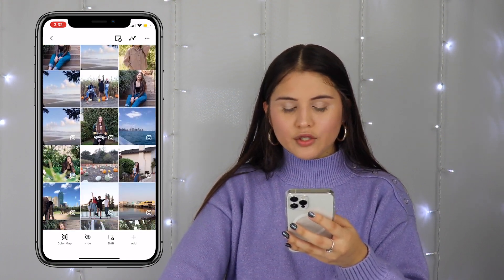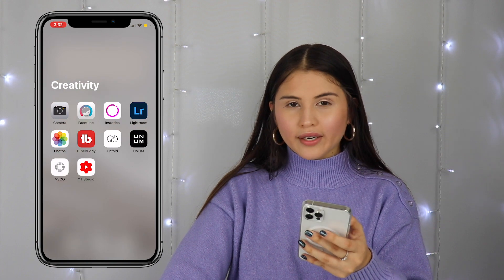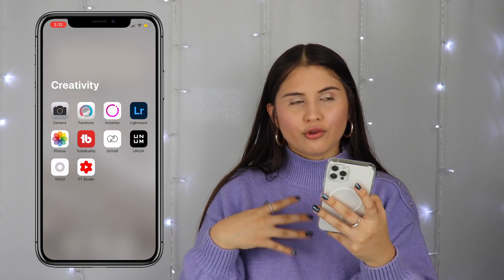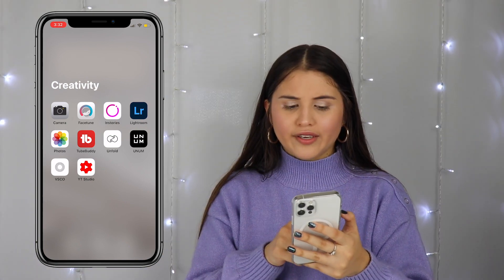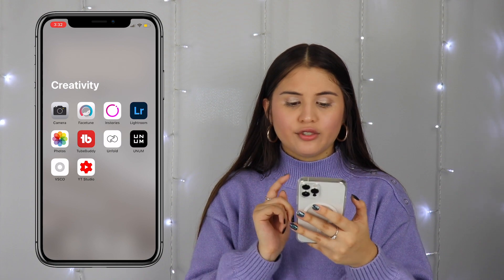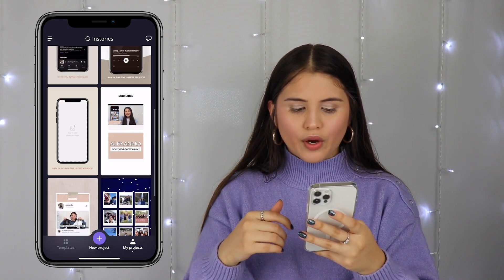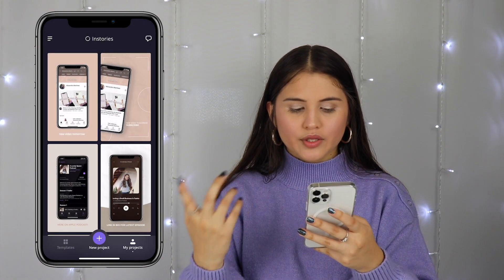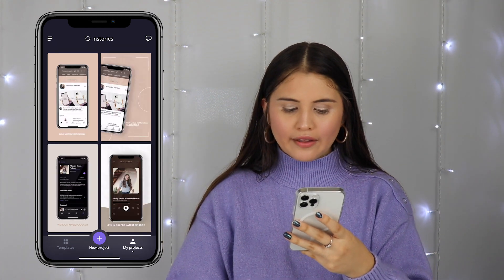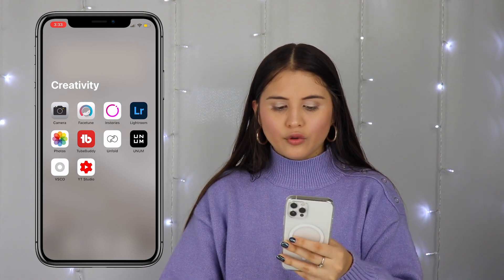Then we have the Creativity folder. This is how I organize pictures I plan to post on Instagram. The app is called Unum — it's a really great app to organize your photos and plan your feed. Since I'm a visual person, I like when things go together. I also have Facetune, which I don't really use often. Then I have InStories — a great app if you're in the marketing or creative world. I use it to promote my videos or podcast episodes that just went live. You do have to pay for certain features.